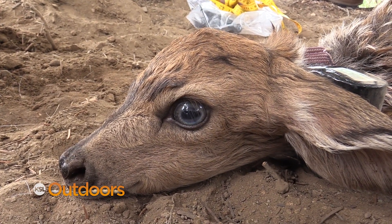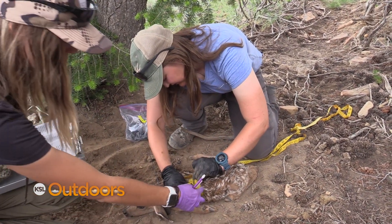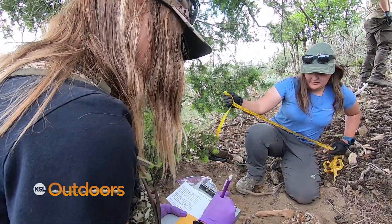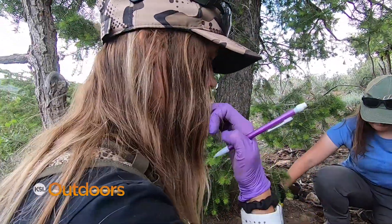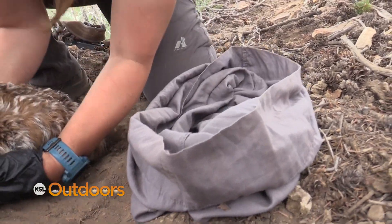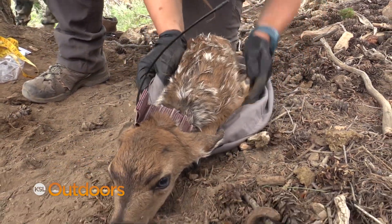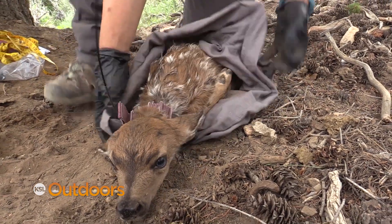One thing that has revolutionized this project is technology. Just a few years ago, GPS technology wasn't available to these students. Now they have really fine-scale GPS data coming in, whereas before you had to wake up every morning and go out and listen with a receiver. Now they just sit down at a computer and upload the points. They also have new technology where collars can talk to each other — mom's collar can talk to the fawn's collar and to the vaginal implant transmitter — making it possible to catch more animals with less manpower.